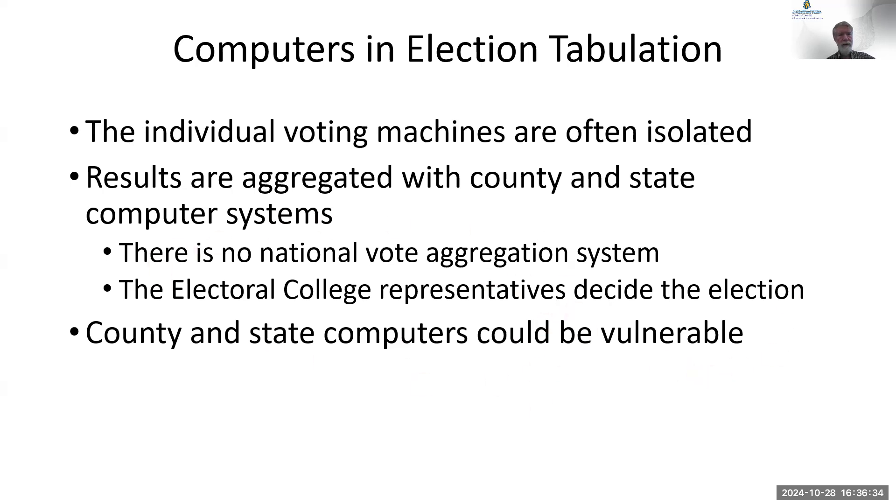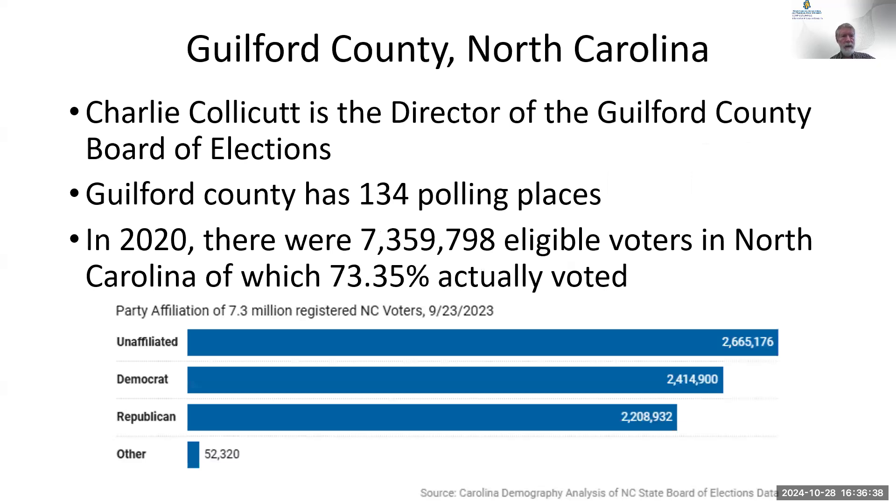It's a federated system. Here in Guilford County, Charlie Collicott is the director — I interviewed him a couple of years ago about computer security, and he feels confident the system is run securely. There are 134 polling places in Guilford County, all open on November 5th, though only about a dozen are open for early voting. There are about 7 million voters in North Carolina, and 73.35% of them voted in the last presidential election.